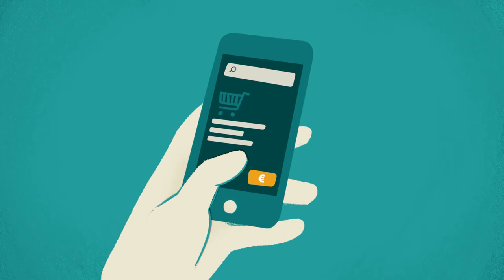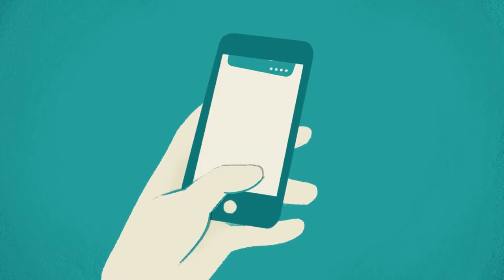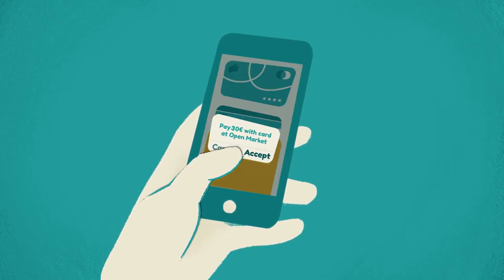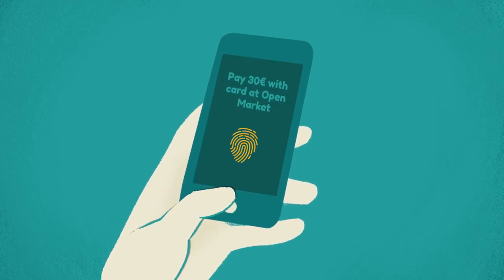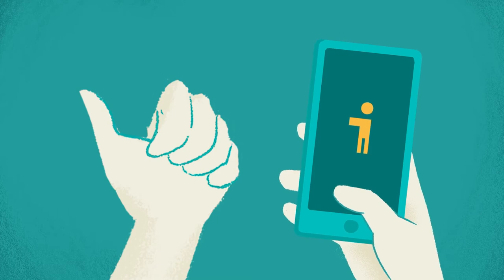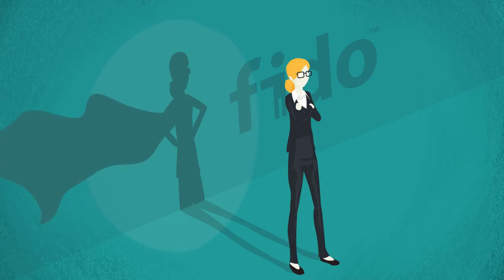With payments, because FIDO authentication is built into the user's device, they can strongly authenticate and confirm their transaction with one quick touch or scan. No delay, no frustration. Let's watch FIDO in action to see how this standard supports frictionless user experiences and complies with PSD2 requirements.